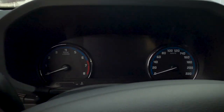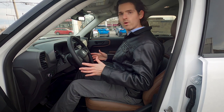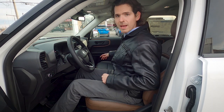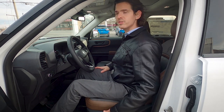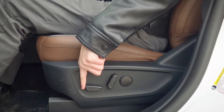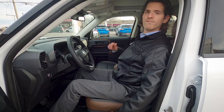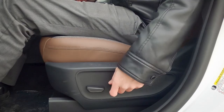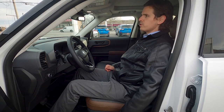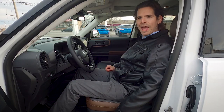Adjusting the driver's seat is very straightforward using levers on the left side. The first lever moves the seat forwards and backwards and up or down. The middle lever adjusts the backrest angle. The last lever provides power lumbar support for added lower back stability.